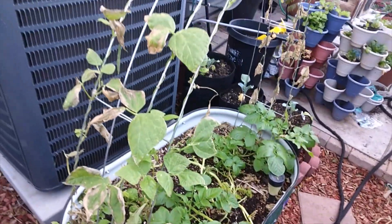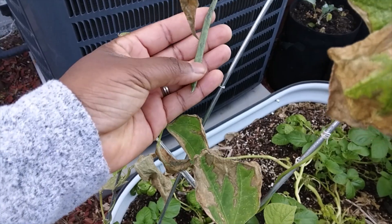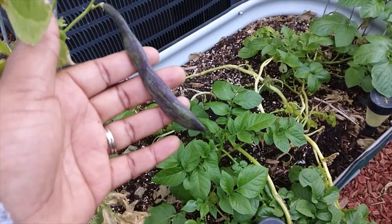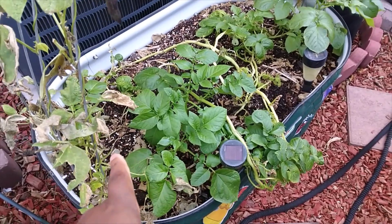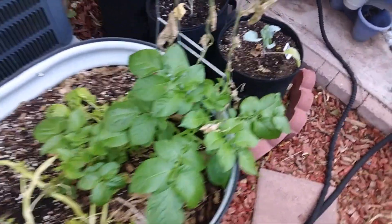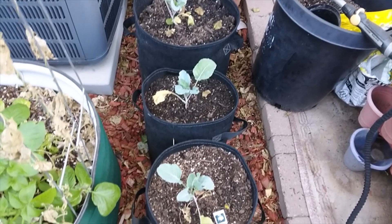Our green beans on the arches have died, but see how pretty the rattlesnake pole beans are — so beautiful. We're going to plant them again in spring and hopefully get a lot. Our big beefsteak tomato is doing really nicely and the radishes are finally starting to bulb up below. We have potatoes in here that need to be hilled up again, and lastly we have our cauliflower — one, two, three plants — where we planted in place of our sweet potatoes.